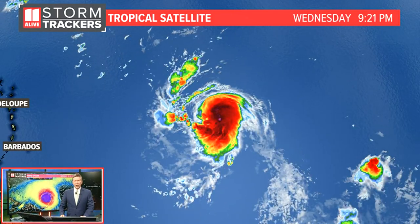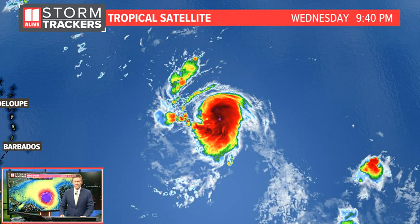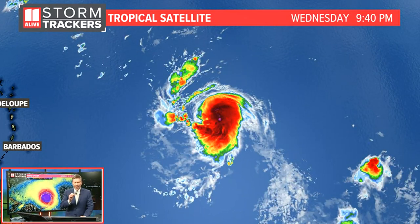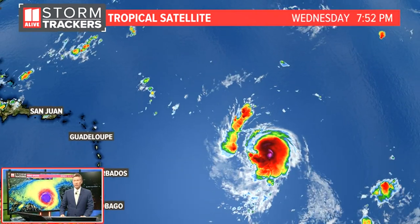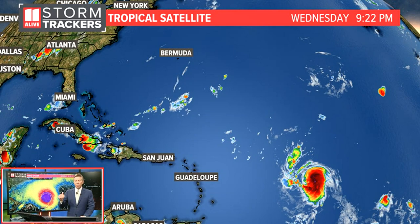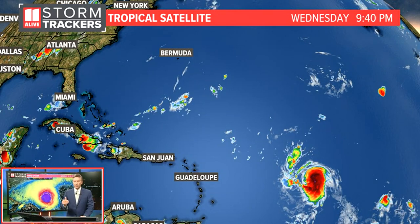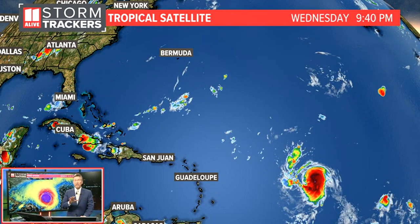Lee was upgraded from a tropical storm to a hurricane. I'm zoomed in a little bit tighter here so you can see the system swirling out in the central Atlantic. We're beginning to see that center of circulation develop a little bit more, and we really think this storm is going to be strengthening very quickly. Here it is in relation to the islands near Guadalupe, Puerto Rico, the Bahamas, and then the continental United States — and it's still really far away.